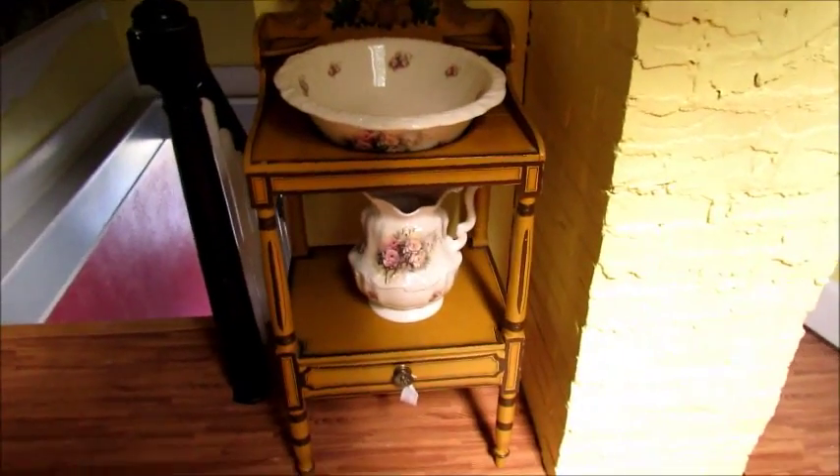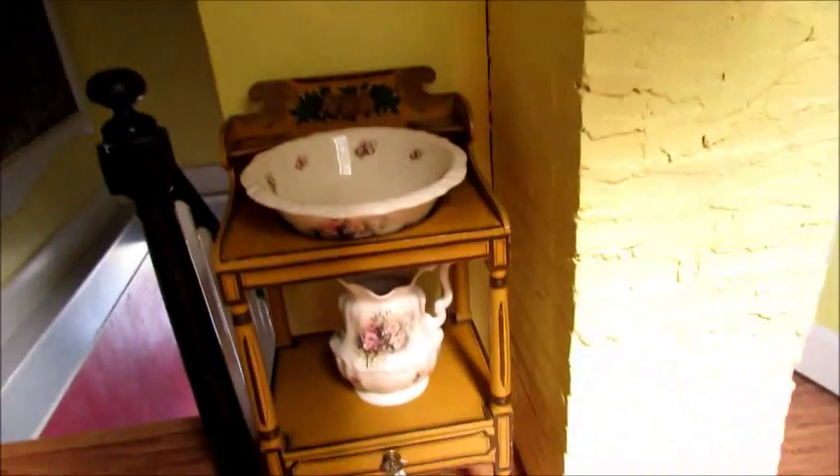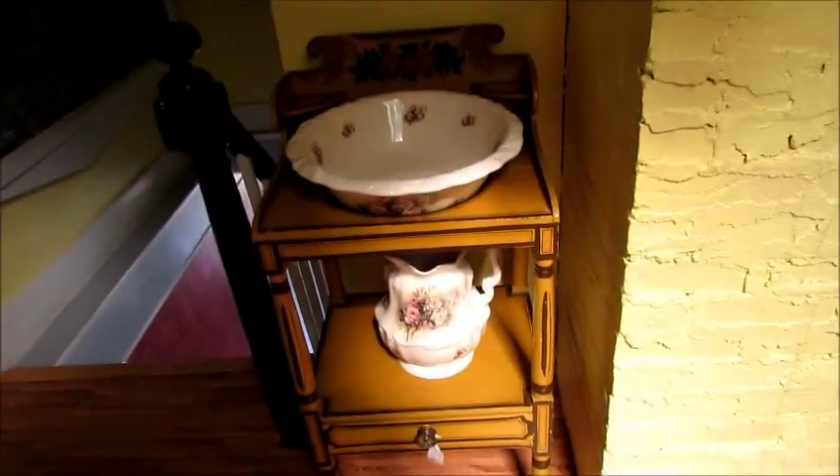We went to the Antique Festival today and what I purchased was this washstand. This is a bowl and pitcher that Richard had from his mom. It's been sitting on top of the blanket chest but that's not really where it belongs. I've been looking for a washstand. This one is probably a little small because the bowl should actually fit right down into the hole, but this bowl is too big for that — it still sits there in its proper place.